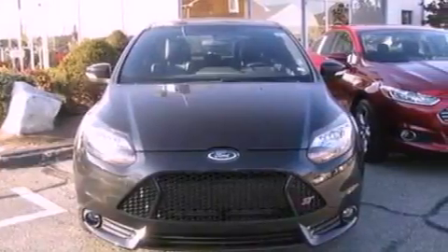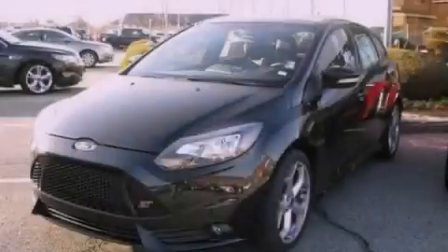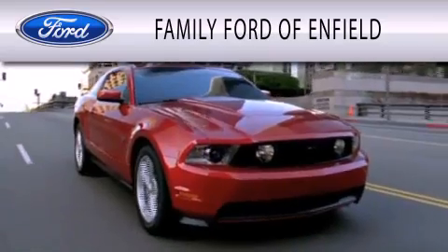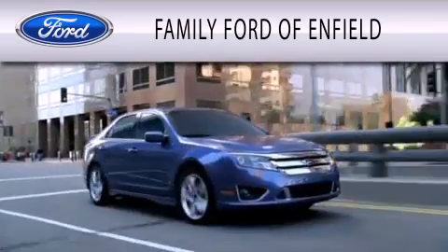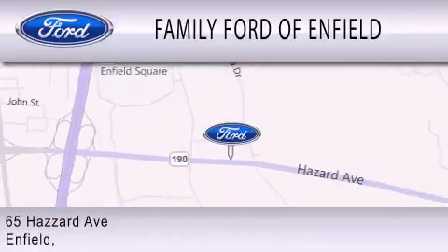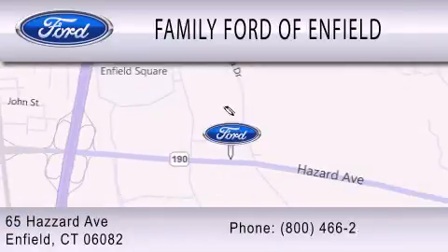Contact us today to schedule your opportunity to see this automobile in person. Family Ford of Enfield is dedicated to doing everything possible to ensure that the experience you have selecting your new vehicle is as pleasant as possible. We are located at 65 Hazard Avenue in Enfield.